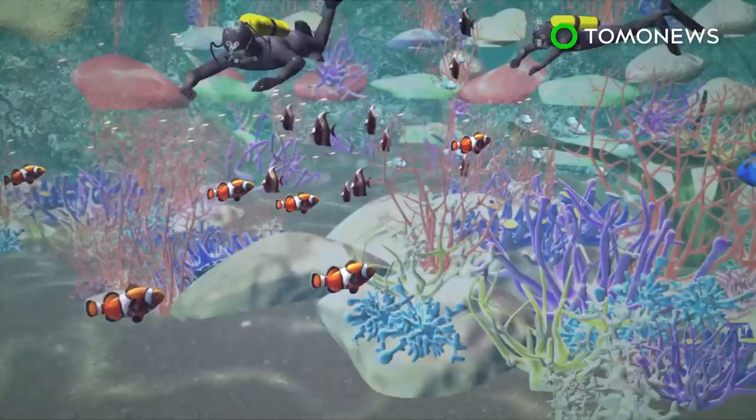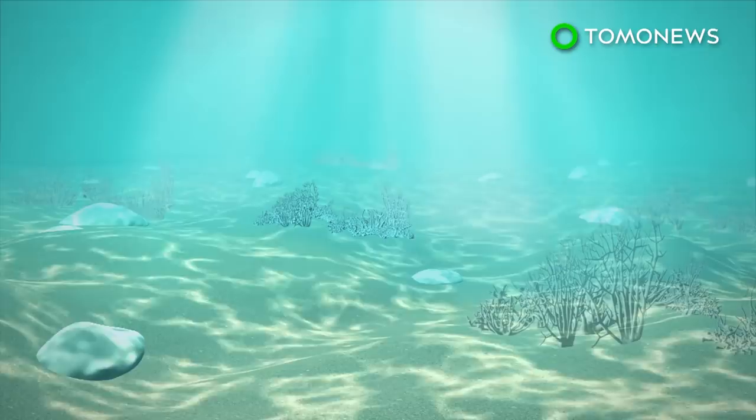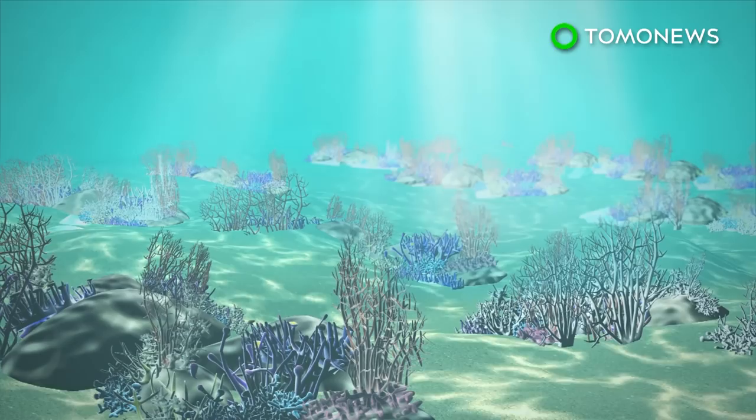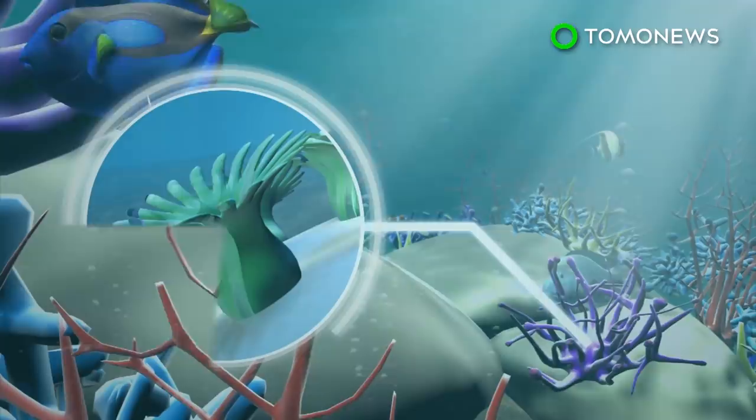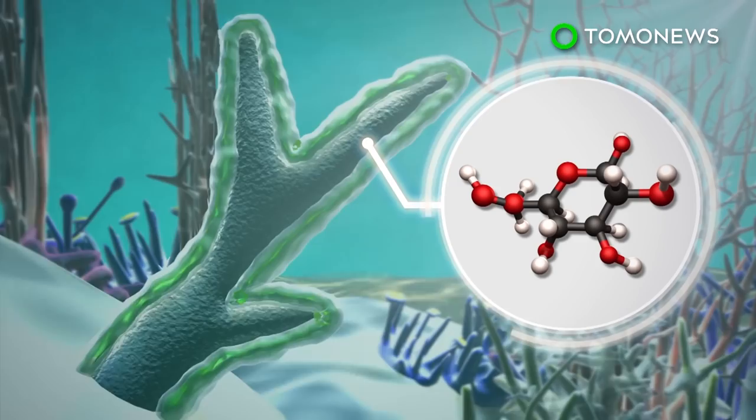Corals are marine animals that live in compact colonies of tiny, identical, individual polyps. Coral polyps produce a limestone skeleton. Layering that takes place over hundreds of years by millions of polyps creates a scaffolding better known as a reef. Most corals get their food from the microscopic algae that live inside their tissue. The algae convert energy from the sun into food, mostly in the form of sugar. It is the algae that provide coral reefs with their vibrant color.